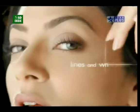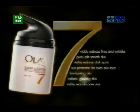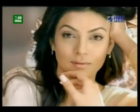Yeh lines aur wrinkles ka dikhna kam kare. Soft smooth skin de. Dark spots ka dikhna kam kare. 7 signs of ageing for younger looking skin.